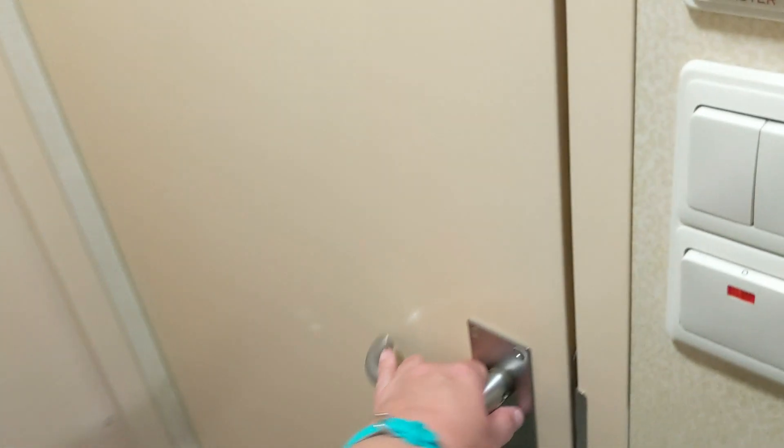Today we are doing a final night cruise room tour because I forgot to do a room tour earlier. I was going to do a room tour of my parents' room but didn't do that, so you're just getting the messy five-people room. Anyway, let's get started.